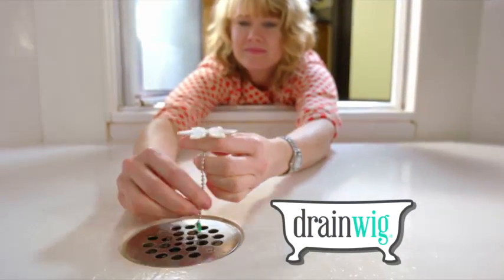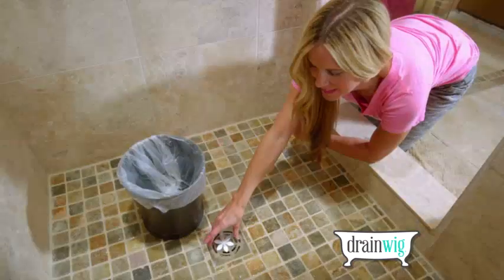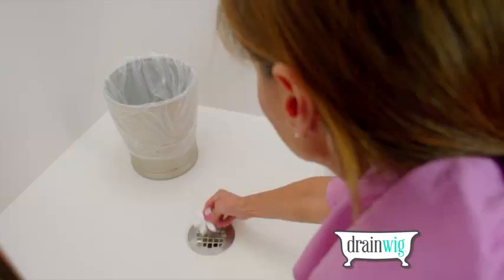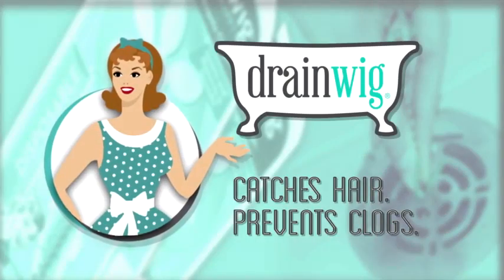With DrainWig you'll never have to worry about a clogged drain again. You simply leave the DrainWig in your drain and every few months you just pull it out and dispose of it. You don't have to touch the yucky glob or even look at it. It just takes seconds to pull out and throw away. It's completely disposable.